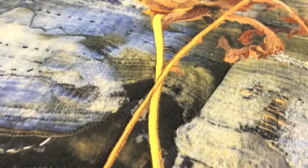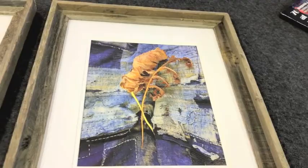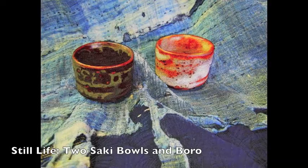That led to another series where I took old Japanese fabric that I collected called boro. Boro is indigo-dyed fabric — vintage, well-worn, patched and stitched, and patched some more and stitched some more.